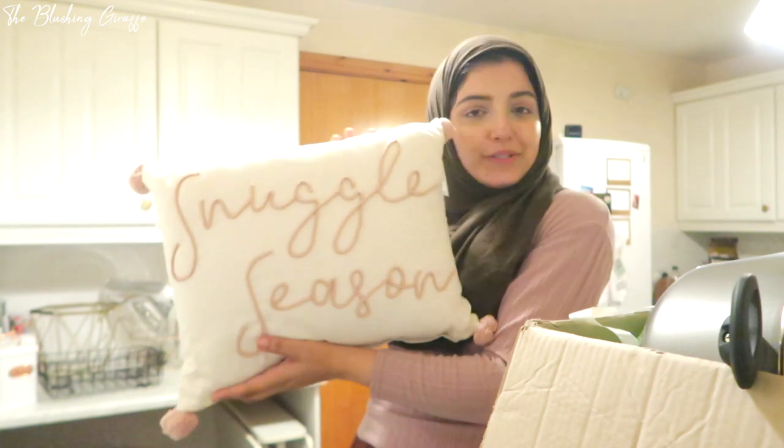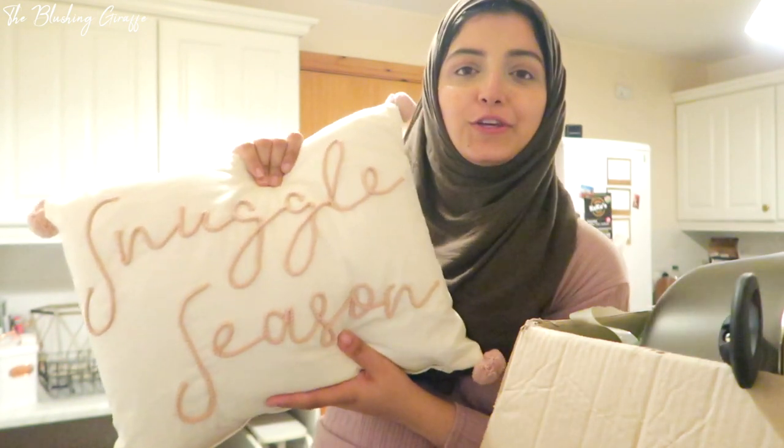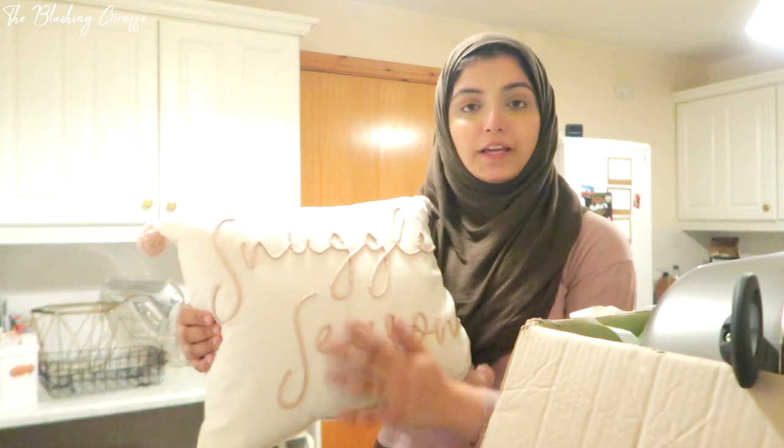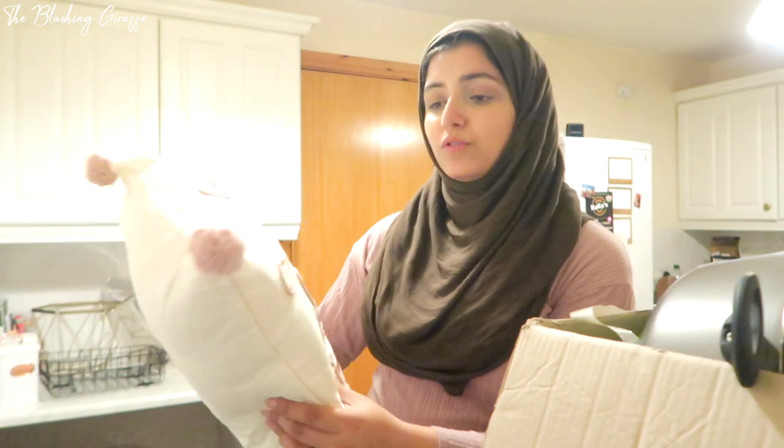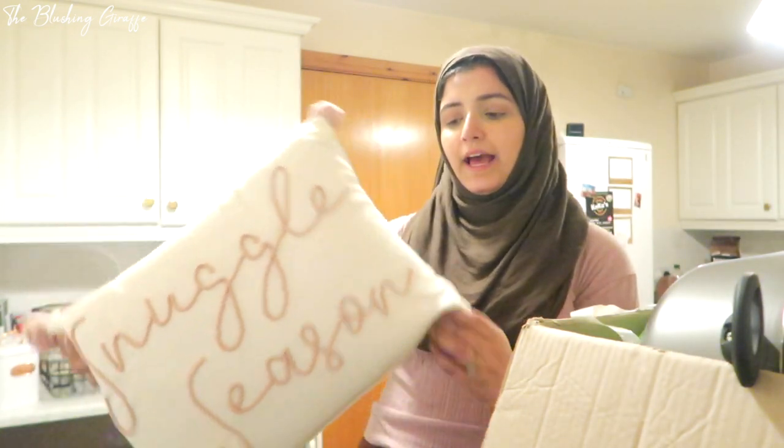The first thing I couldn't resist picking up is a super cute cushion and it was £7. It says 'Snuddle Season' - I thought it was really really cute. It's pink and cream, and we have quite a lot of bedding which is either pink or cream, so I thought this would look really cute for the next couple of months. You can take the cover off and wash it separately. It was maybe a little bit pricey and I didn't necessarily need a cushion for the bedroom, but it was going to be a cute finishing touch.